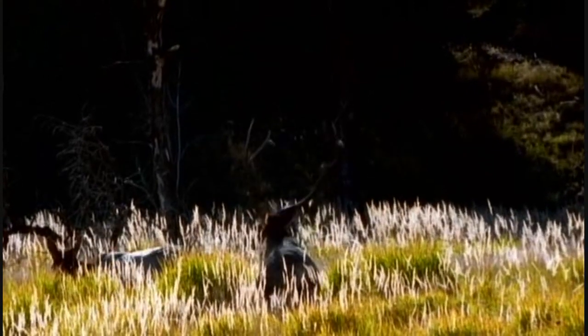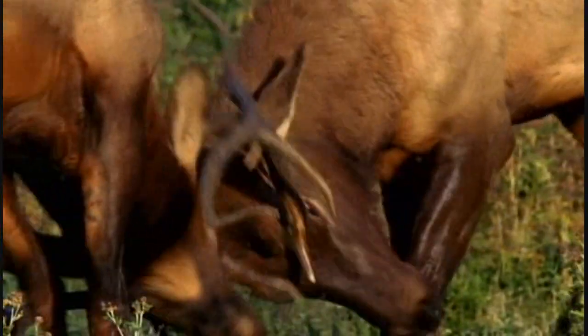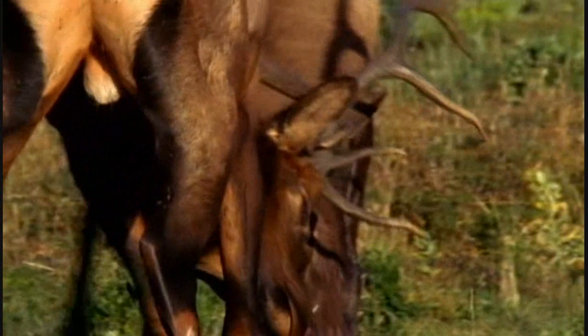For that purpose, nature has provided them with tough antlers made of bone. Despite energetic wrestling, broken antlers are very rare.